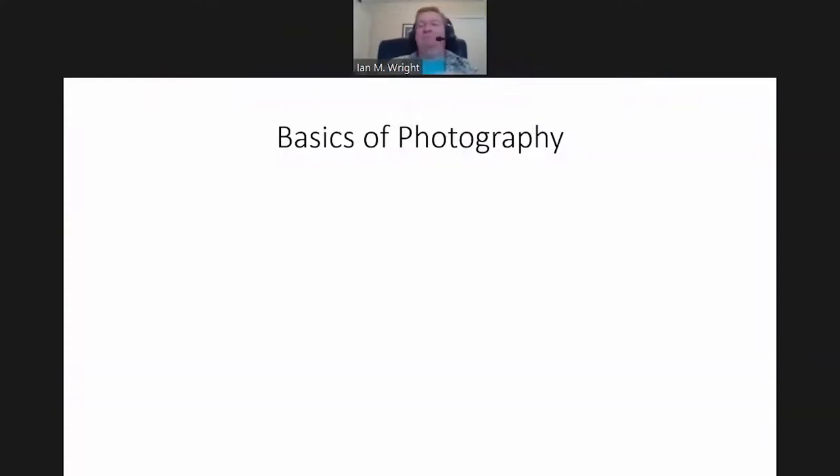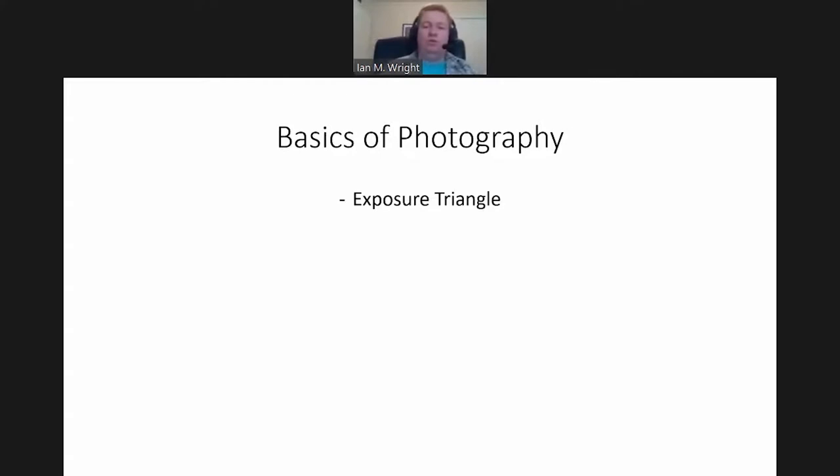I'll also cover some technicals: focal lengths, minimal focus distance — what those mean. This is more geared to intro photographers; you may have heard some of these terms but not quite know exactly what they mean or how they apply to macro shooting. I'll talk about a lot of lighting options. Macro photography especially typically relies very heavily on lighting and lots of DIY solutions for diffusion to get nice, even illumination of your subject.